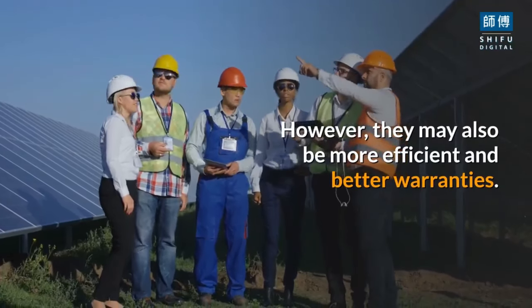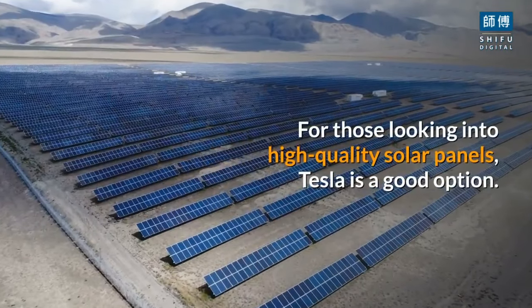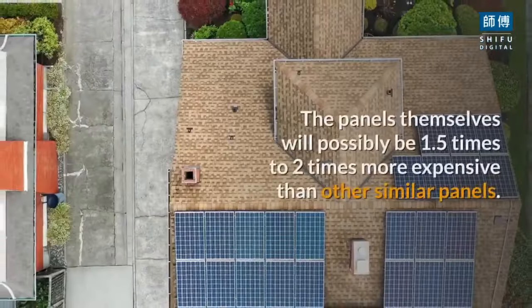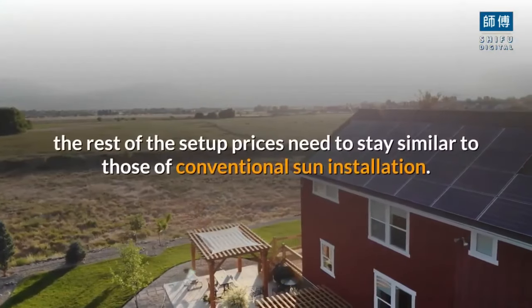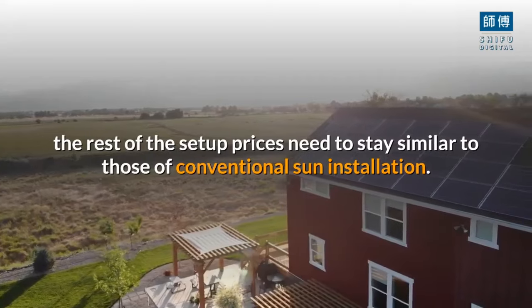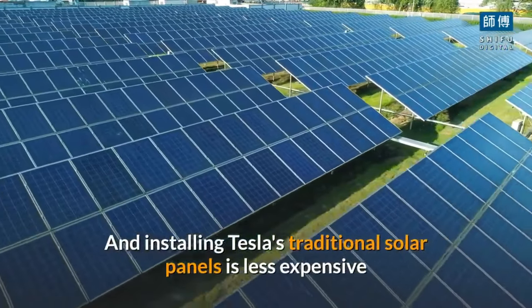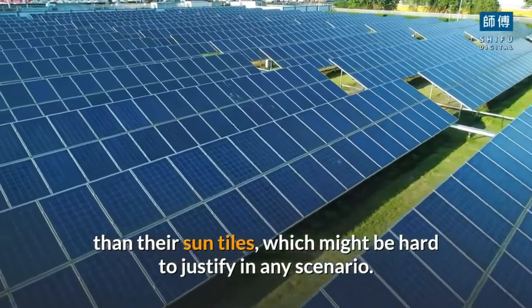However, they may also be more efficient and come with better warranties. For those looking into high-quality solar panels, Tesla is a good option. The panels themselves will possibly be 1.5 to 2 times more expensive than other similar panels, though setup and equipment costs remain similar to conventional solar installation. Installing Tesla's traditional solar panels is less expensive than their sun tiles, which might be hard to justify in any scenario.